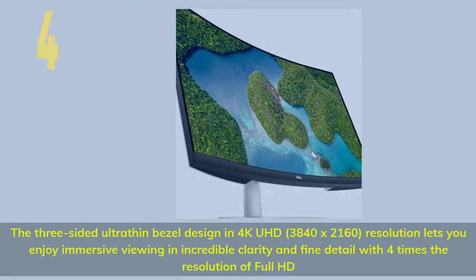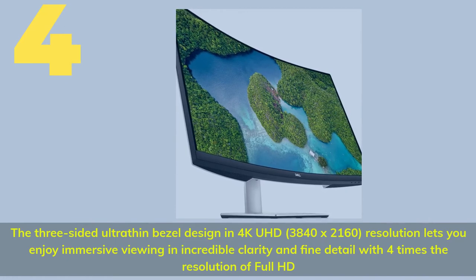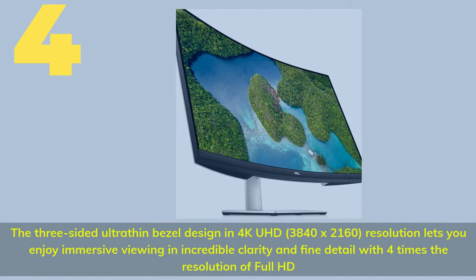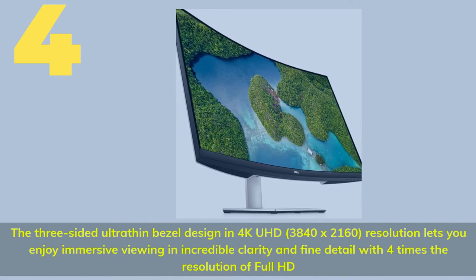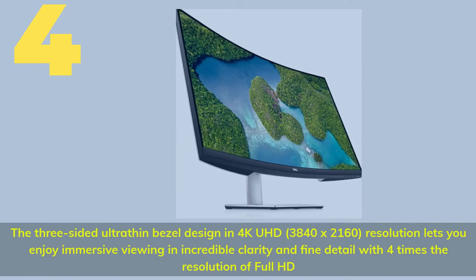Number four: the three-sided ultra-thin bezel design in 4K UHD 3840 by 2160 resolution lets you enjoy immersive viewing and incredible clarity and fine detail, with four times the resolution of Full HD.